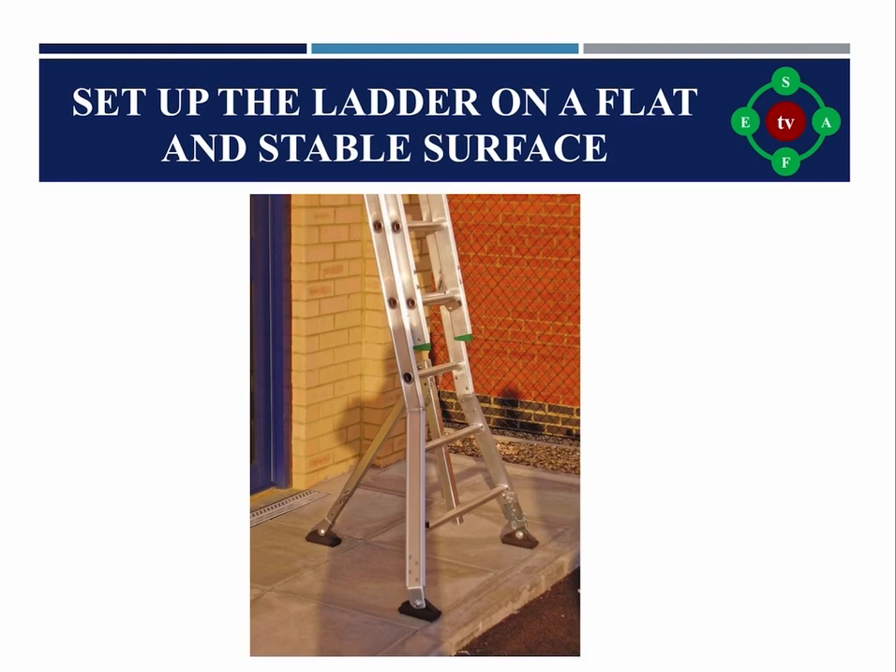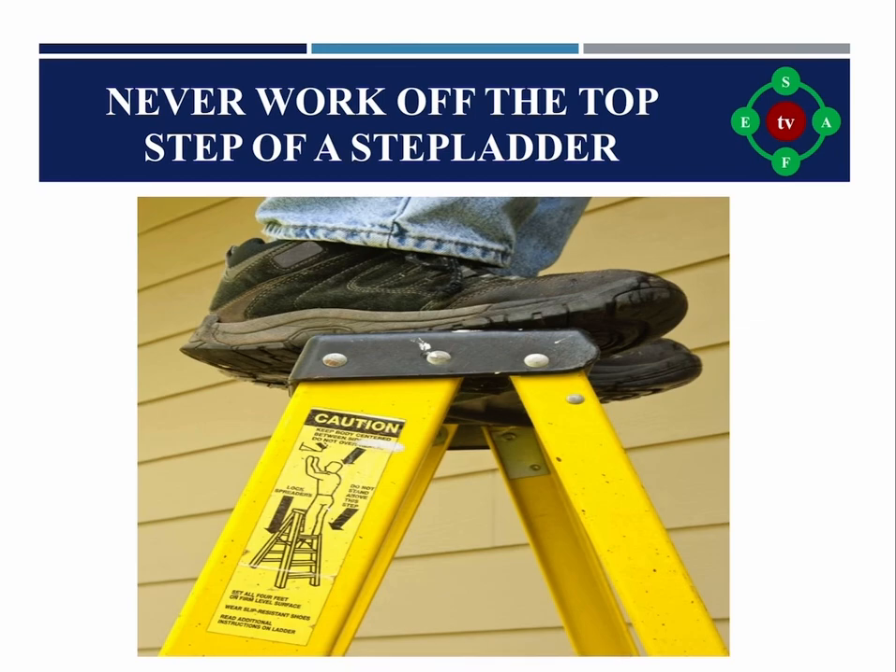Rule five: Never work from the top step of a step ladder. As a general rule, you should not stand on the top treads of any step ladder. This rule is designed to ensure that there is always at least 0.9 meters — equal to 3 feet — of ladder above you while you are working, so you can easily grip the ladder and maintain the recommended three points of contact at all times.